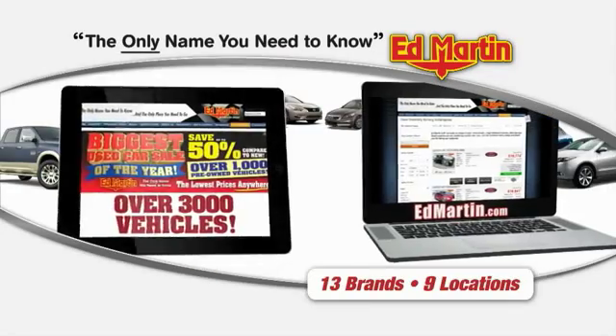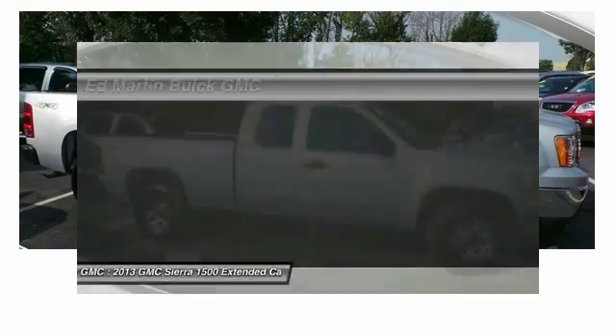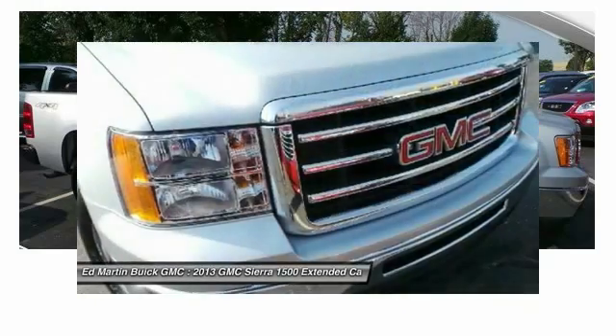Thank you for clicking our video. You can also shop over 3,000 more cars and trucks online at edmartin.com. The 2013 Sierra 1500 offers a 5-star frontal and side crash test rating and a combination of mechanics and aerodynamics that give it better conventional V8 fuel economy than any competitor.